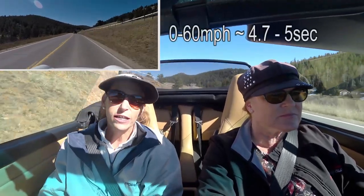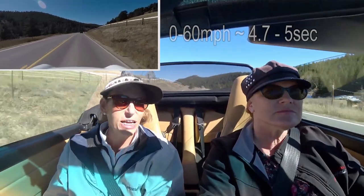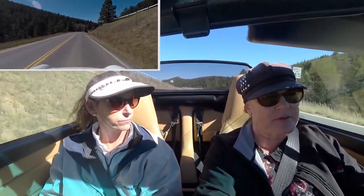The car is pretty fast — I wouldn't say blindingly fast, and you might expect it to be a little faster. But the speed in this car is deceiving. We've had it for about two and a half years now and I think it's pretty darn fast.